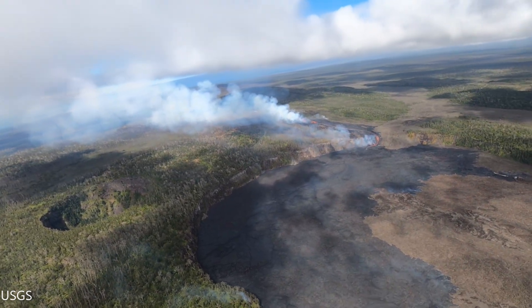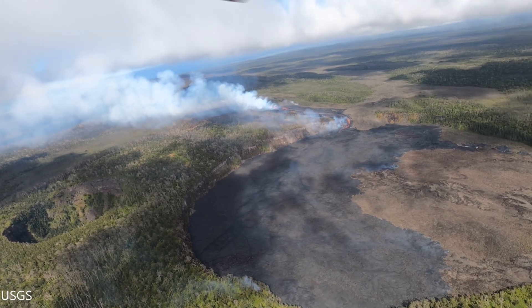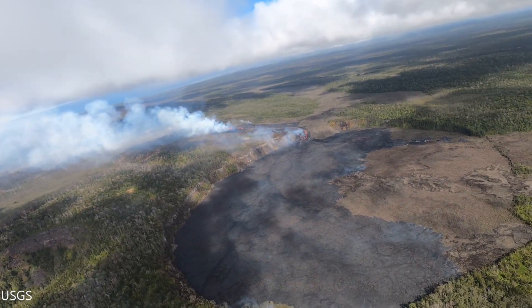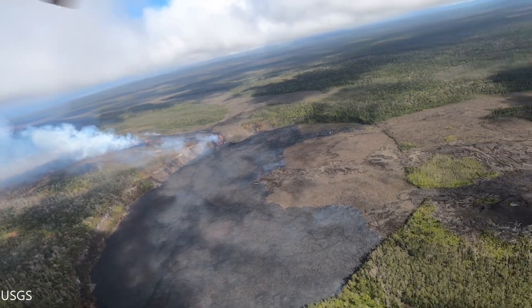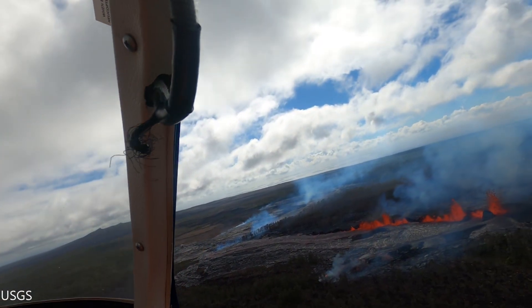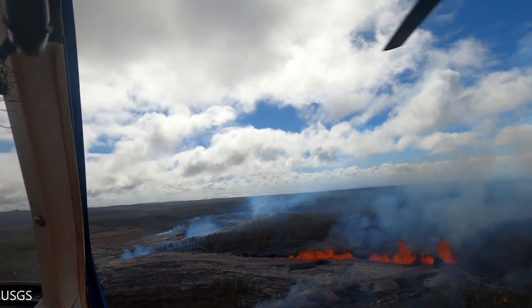Recent readings show that approximately 10,000 tons of sulfur dioxide is emitted each day. Lava output is around 5 to 15 cubic meters per second, and so far around a million cubic meters of lava has erupted in total.